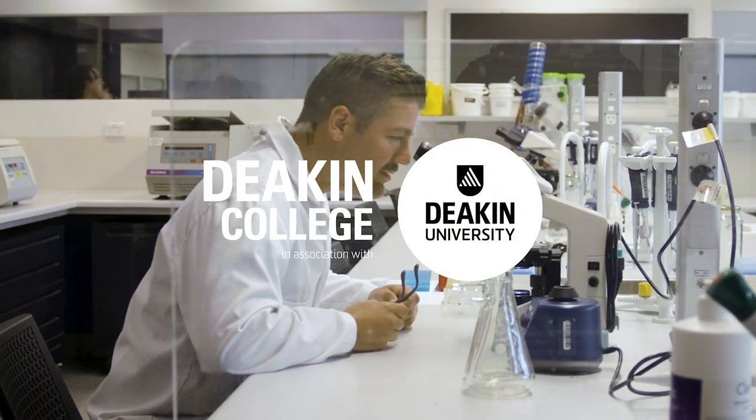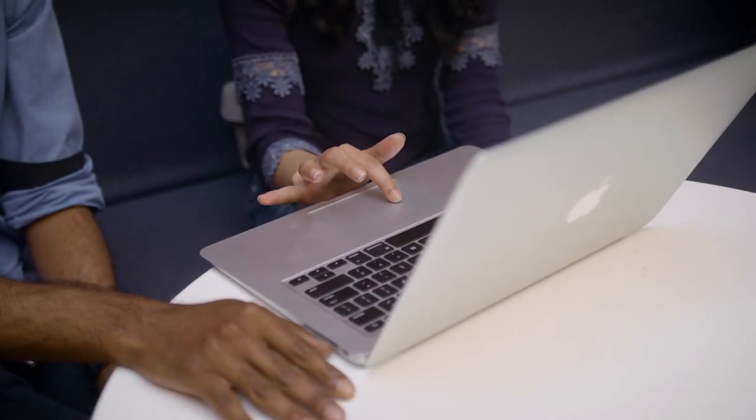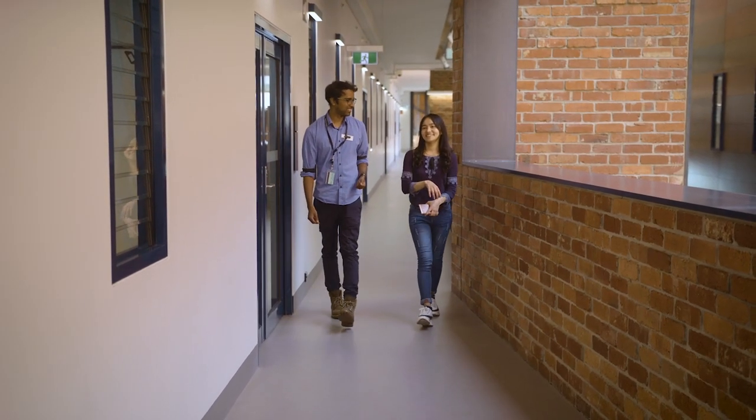A diploma is the equivalent of first year university, so our students are studying exactly the same units as they would be studying at Deakin University in their first year of a health science related bachelor's. Depending on the study load they want to take, they can do it in eight months or twelve months. Once they've met the conditions for the bachelor's degrees at Deakin University that we pathway into, they can then move straight across into Deakin University.